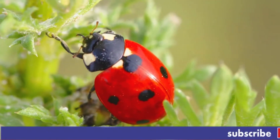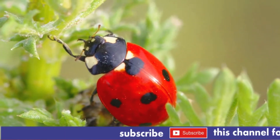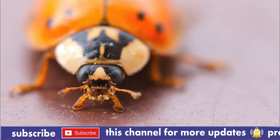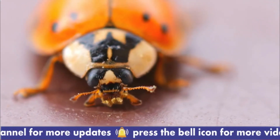Ladybird is a name that has been used in England for more than 600 years for the European beetle Coccinella septempunctata. As knowledge about insects increased, the name became extended to all its relatives, members of the beetle family Coccinellidae.